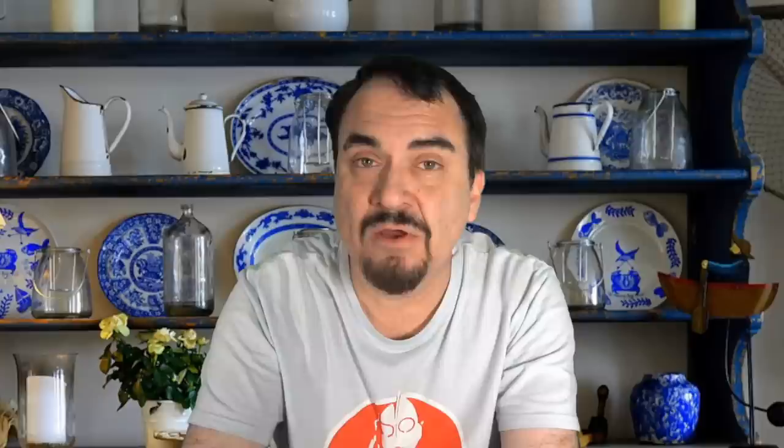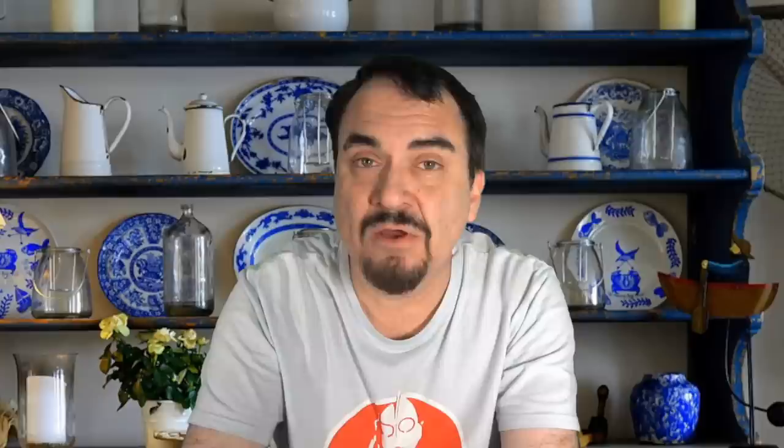Hopefully that gave you some ideas and some thoughts. If you enjoyed this video, please hit the like button below. You can also hit the bell icon to be notified when I post new content or go live. Subscribe and tell all your friends.